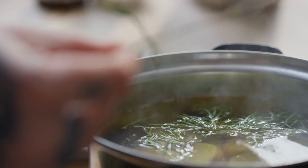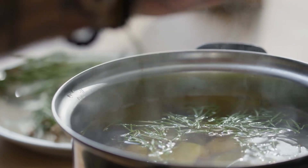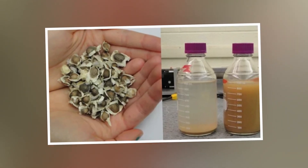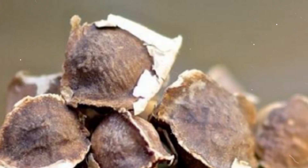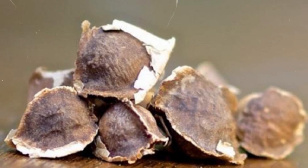In some cultures, herbs and plant extracts with antibacterial properties were added to water. For instance, Moringa oleifera seeds were used in certain parts of the world to purify water. These seeds have natural coagulant properties, helping to remove impurities and pathogens.